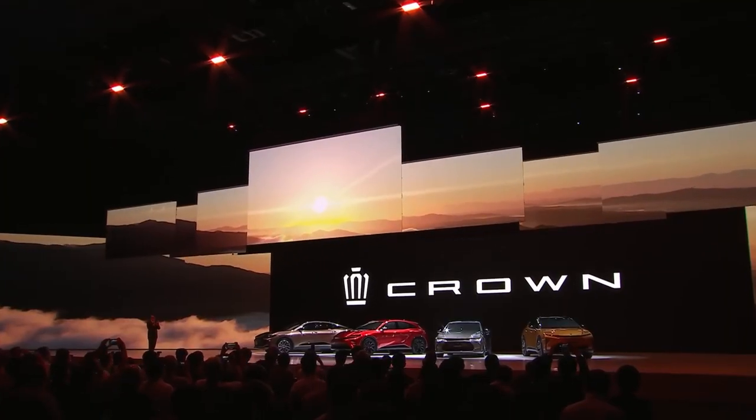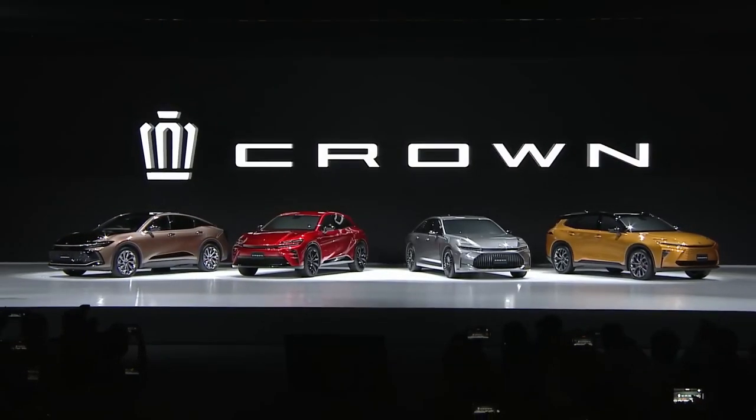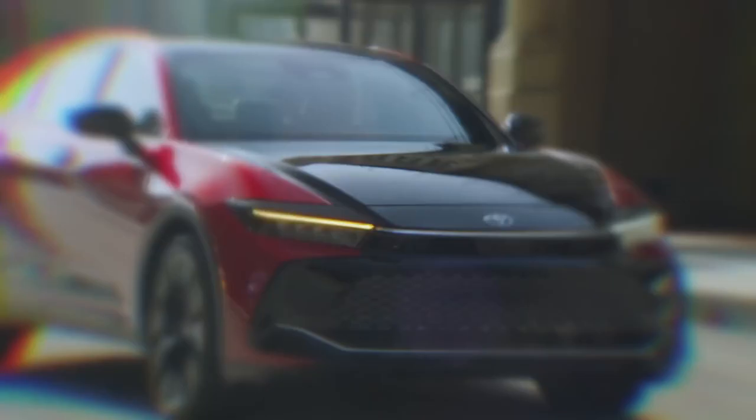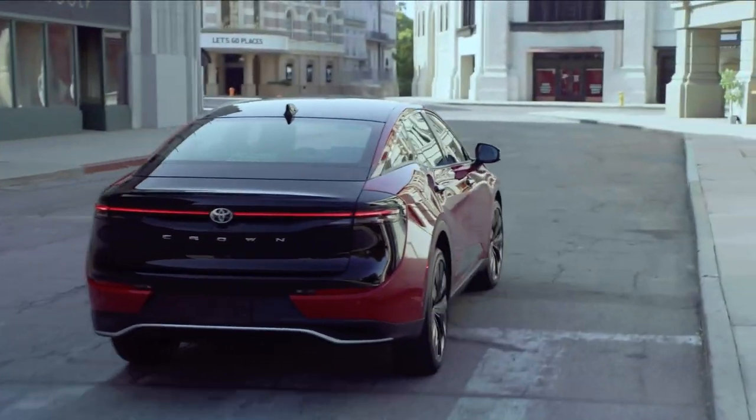In Japan, the 16th generation of the Crown adds three additional body styles to the current conventional sedan — including a wagon, an SUV, and a high-riding sedan — maintaining the model's predilection for novelty. One of them, the elevated sedan, will be ours.